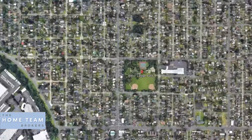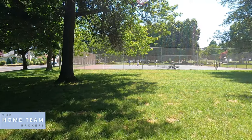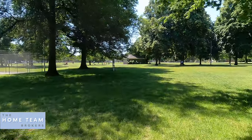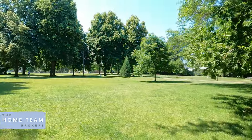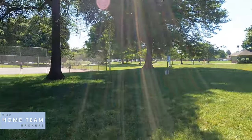You also have Arbor Lodge Park, which is probably the biggest park in this area, right in the middle of Arbor Lodge — roughly three or four square blocks. It's a huge park with tennis courts, pickleball courts, softball and baseball fields, and a great playground. It's a great spot if you're living in Arbor Lodge to walk to, do a picnic, go for a jog, or take your dog.